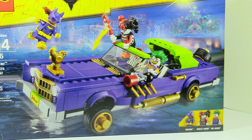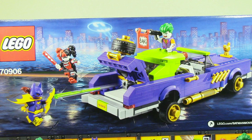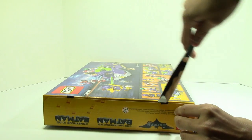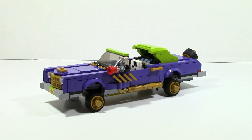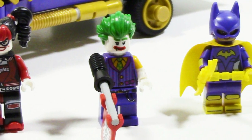On the front of the box you can see the Joker's Notorious Lowrider and it also shows the minifigures that come with the set. On the back of the box it shows off some of the features. The set fully complete comes with the Notorious Lowrider, also known as Joker's car, the main attraction of the set. It also comes with three minifigures: Harley Quinn, the Joker, and Batgirl.